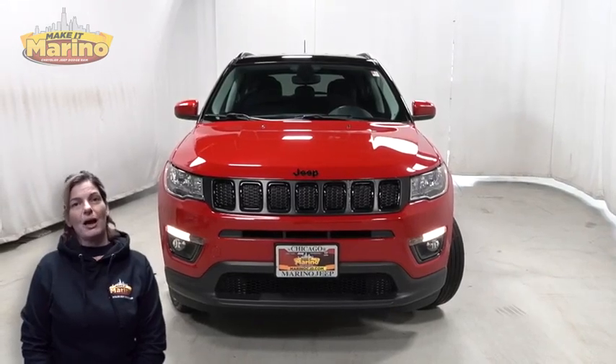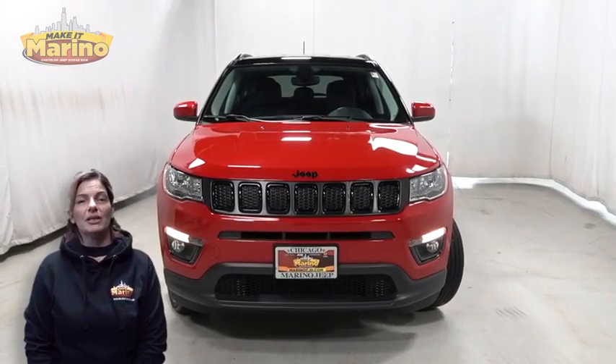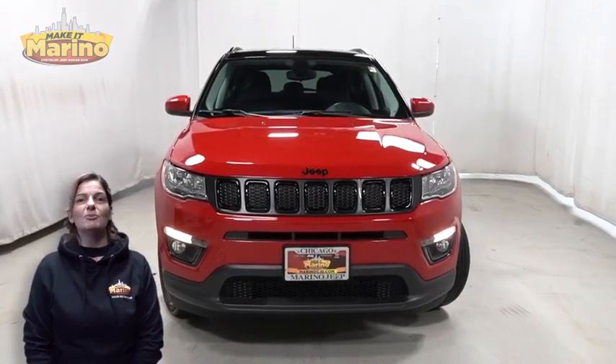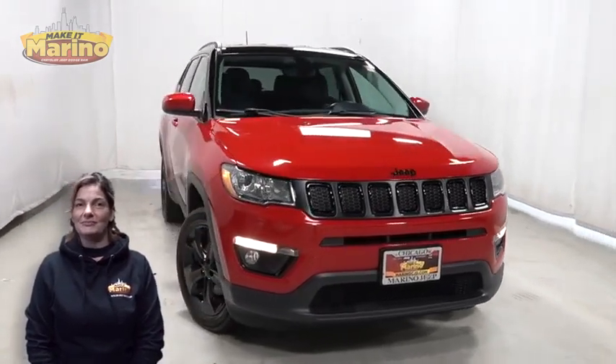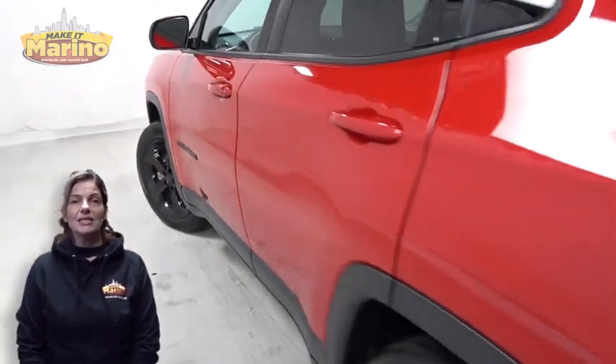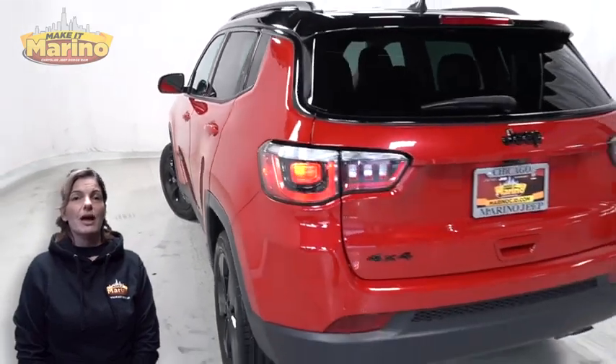If you're looking for a functional compact SUV with reliability and safety for your whole family, then take a look at this 2020 Jeep Compass Altitude in Redline, with automatic headlamps, front fog lamps, 18-inch aluminum wheels, and Altitude special edition.